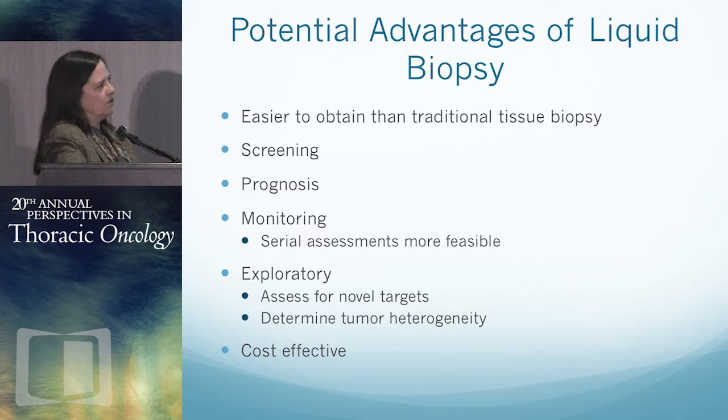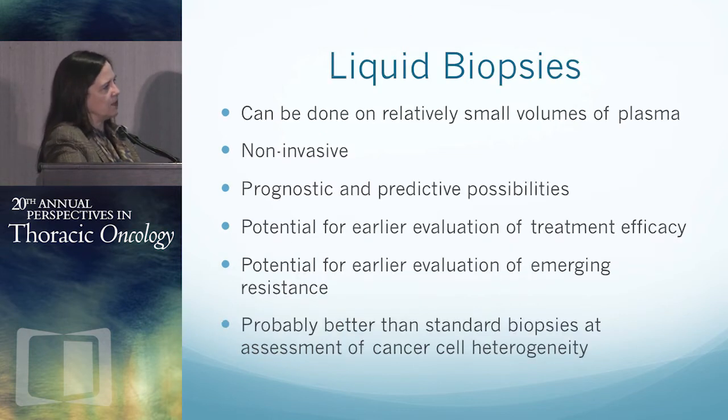What are the advantages of doing this liquid way? It's certainly easier to get liquid blood than traditional biopsies. You can use it for screening, for prognosis, and to monitor whether your treatments are working — perhaps sooner than waiting for a CT or PET CT. You can look for novel targets and tumor heterogeneity. This is going to probably be cheaper because you don't have expensive biopsy procedures. It doesn't take much blood — just a tube. It's noninvasive and may have both prognostic and predictive value. There's potential for earlier evaluation of treatment efficacy and failure.